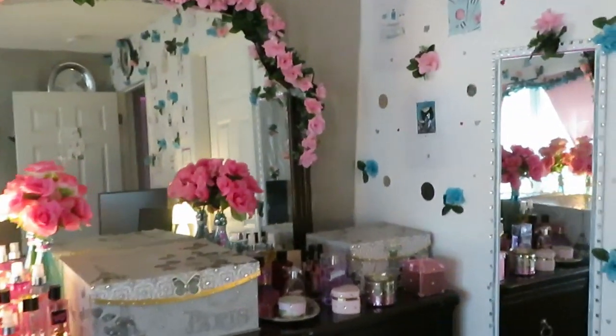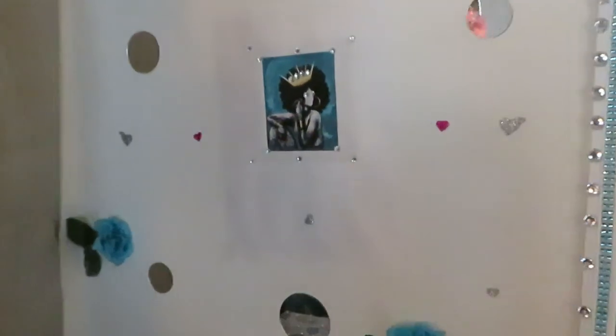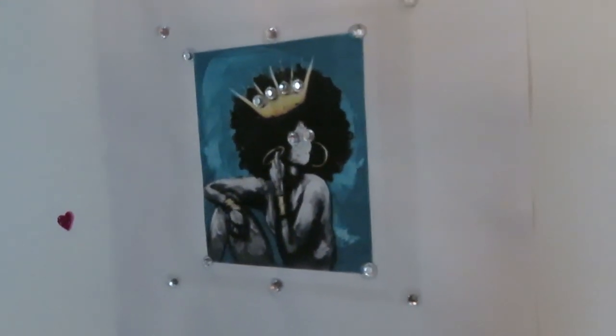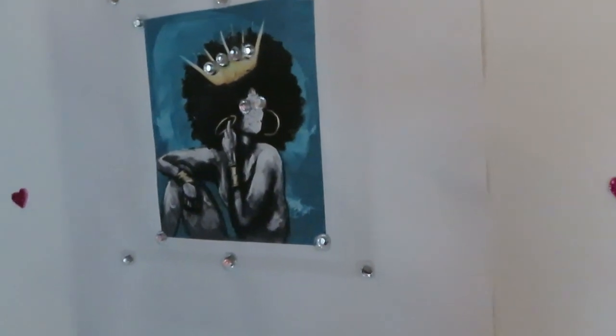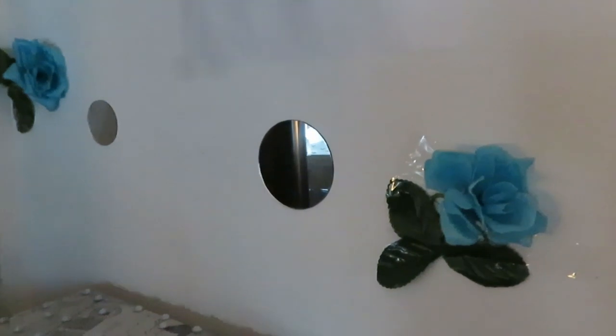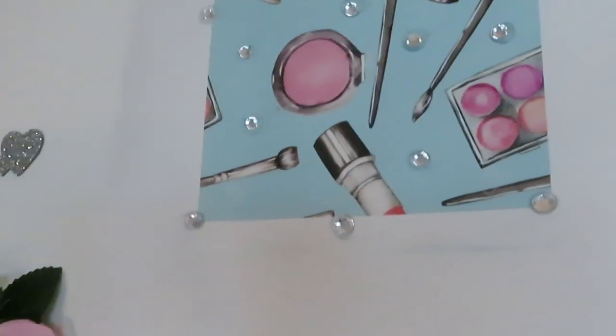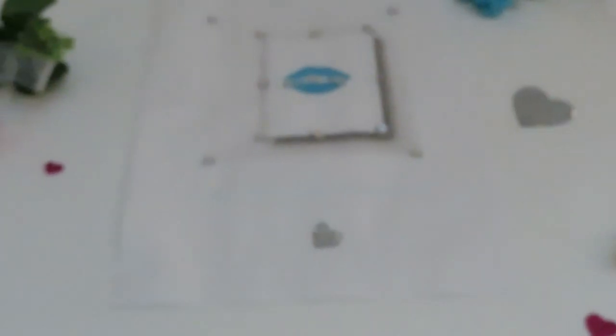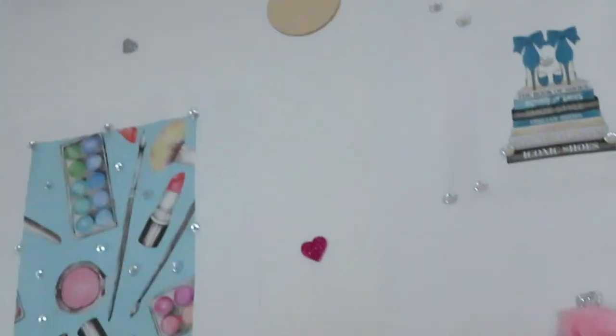And then let me take you guys over here on the wall. I got more stuff — I printed out pictures from online. And I love this one — this is my favorite one, the afro queen. That's me right there y'all, with the afro, with the little queen hat and the diamonds. That is so me. Just little stuff about makeup that I printed out online. It's amazing what you can do yourself if you just take time out and do it. I like this one with the lips.